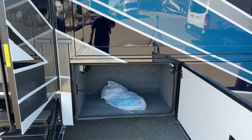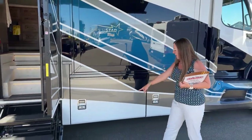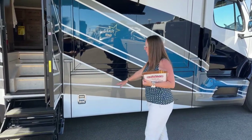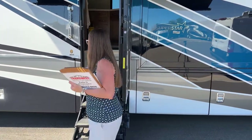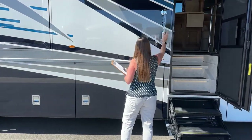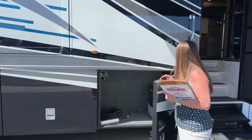I'll show you how it all works. Down here you'll note that we don't have chrome baggage trim, but we do have chrome handles. Both of these coaches are going to have power door locks that you can control with a key fob, with your security door, or from inside on your control panel.